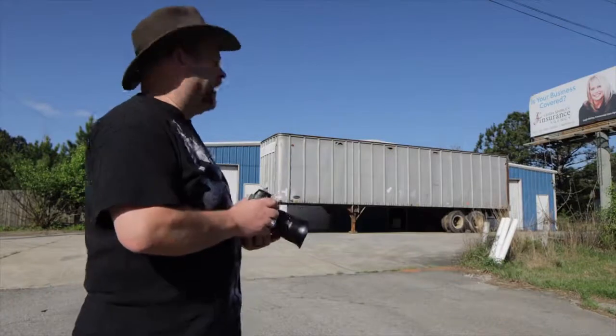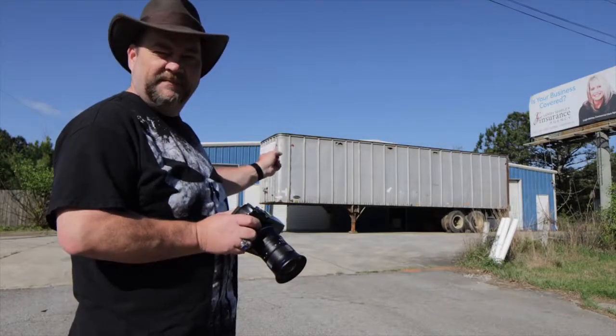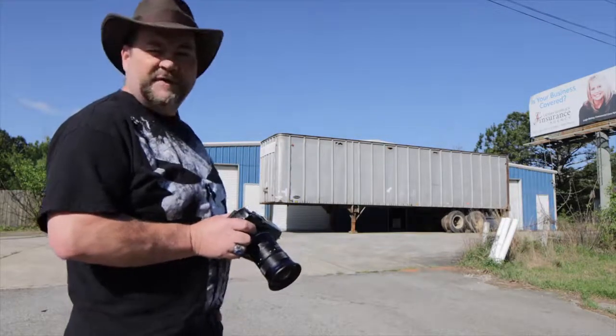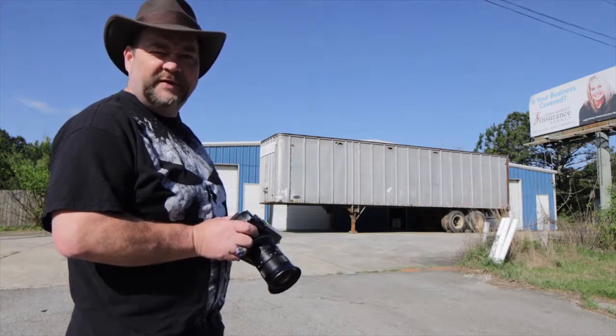The next building I found in Haralson County is this blue warehouse-type building. Not sure what used to be in there — it's definitely empty now and has a semi-trailer parked across the front of it. We'll get some pictures and move on.